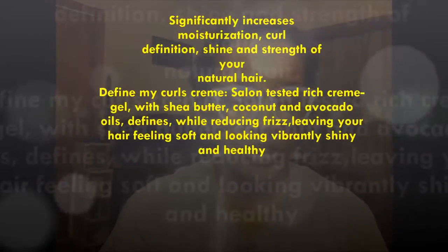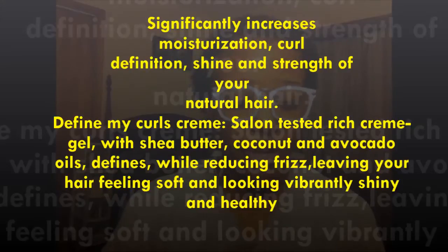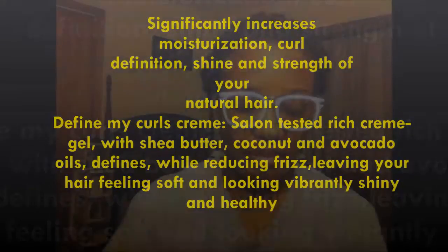The product says it significantly increases moisturization, curl definition, shine, and strength of your natural hair. This Define My Curls Cream is a salon-tested rich cream gel with shea butter, coconut, and avocado oils to define curls while reducing frizz, leaving your hair feeling soft and looking vibrantly shiny and healthy. Directions say it can be used on wet or dry hair. For curls, apply enough product to small sections, comb through until desired curl pattern is achieved. For twist outs, apply generously, distribute evenly, and twist section by section.